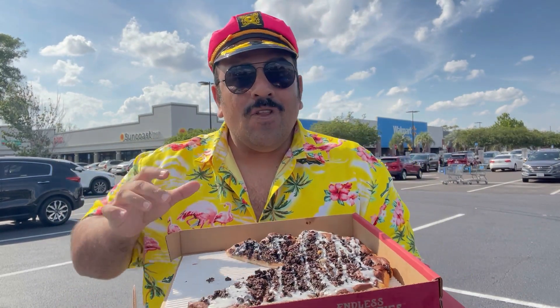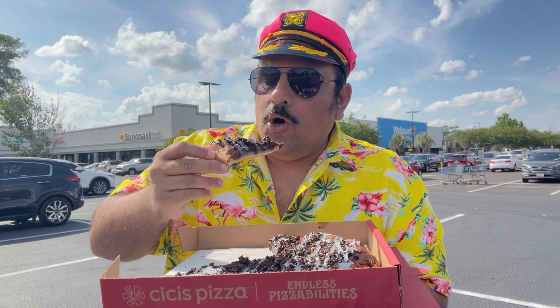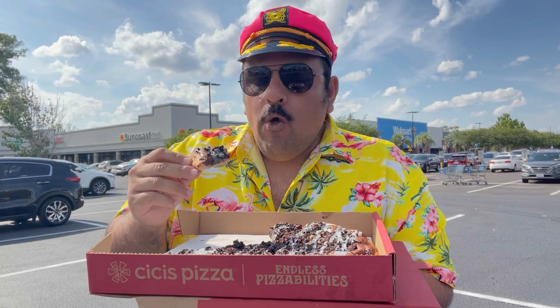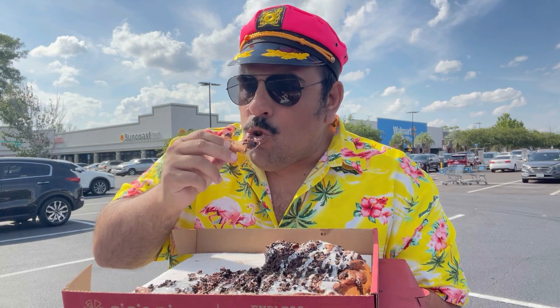I'm sure a better person than me could eat this whole thing in one sitting — I'm sure of it. But this is a lot to take in. The sweetness alone is sensory overload, but if you're a sweets person like I am, man, this is dynamite.